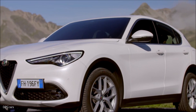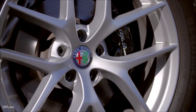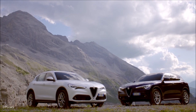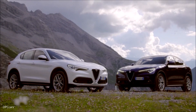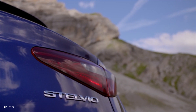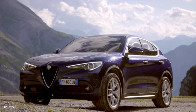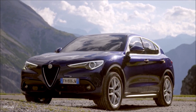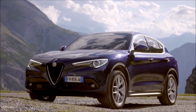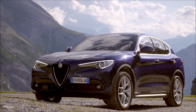Then we have this one, the Quadrifoglio. Under that sleek hood is a Ferrari-derived, 505-horsepower, 2.9-liter, all-aluminum, bi-turbo, direct-injection V6, mated to an eight-speed automatic and all-wheel drive with torque vectoring. Calibrated to deliver a strong rear-wheel drive bias, the ride and performance can be dialed in using our DNA Pro 2.0, which incorporates an adaptive air suspension and exclusive race mode settings for shifts in 100 milliseconds.